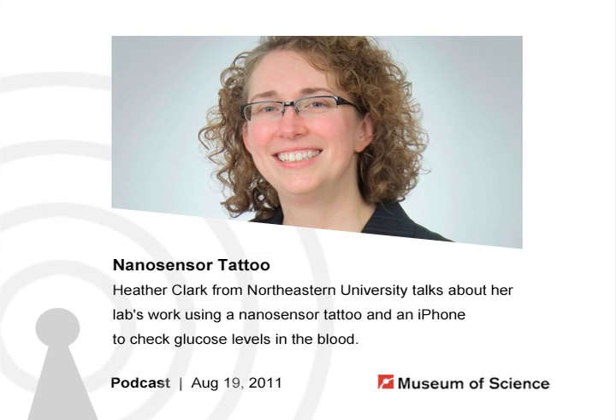Hello and welcome to the Current Science and Technology podcast from the Museum of Science in Boston. I'm your host Susan Heilman, and every week we bring you interviews with guest researchers and our museum staff covering science and technology in depth. This week we'll learn about using a nanosensor tattoo and iPhone to measure blood sugar levels, and about the tail of the stegosaurus.